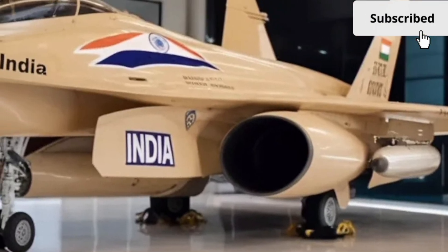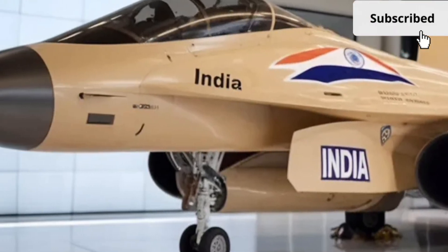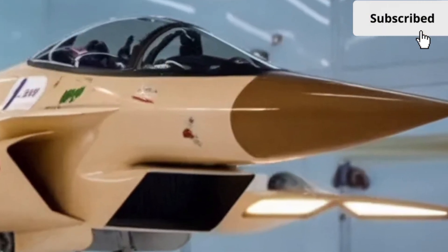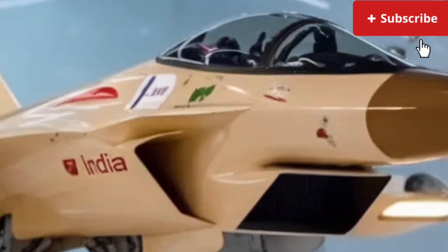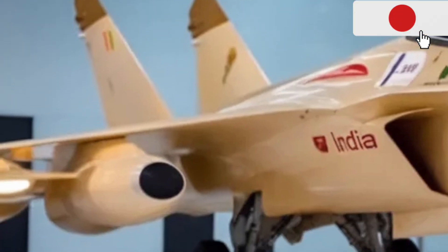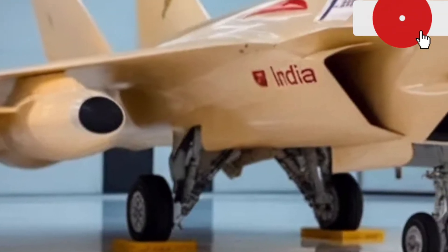At the rear, the first thing that catches your eye is the seamless LED light bar stretching from one side to the other. It's crisp, modern, and adds a sense of width to the car. The bumper has also been revised with larger vents and a cleaner diffuser, giving the Tjus MK2 a more performance-oriented vibe. Overall, the exterior strikes a balance between elegance and youthful aggression, making it a standout in its segment.